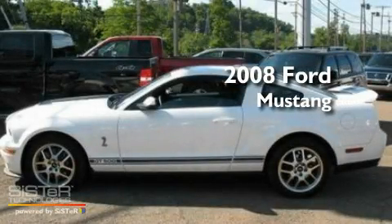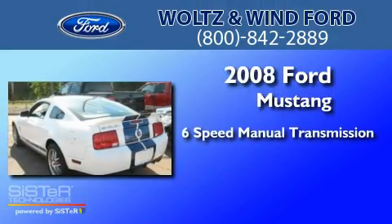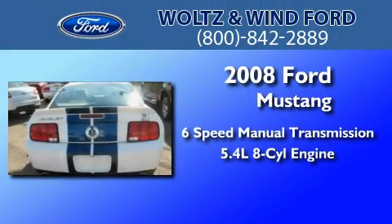This is a 2008 Ford Mustang. This car has a six-speed manual transmission and a 5.4-liter V8.